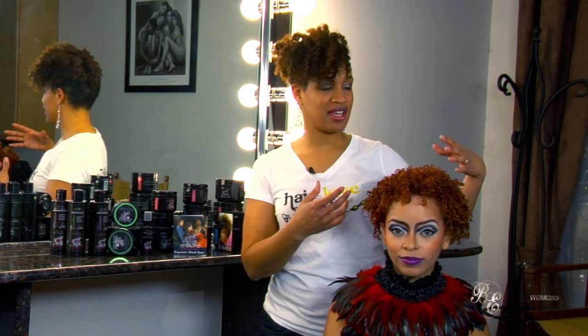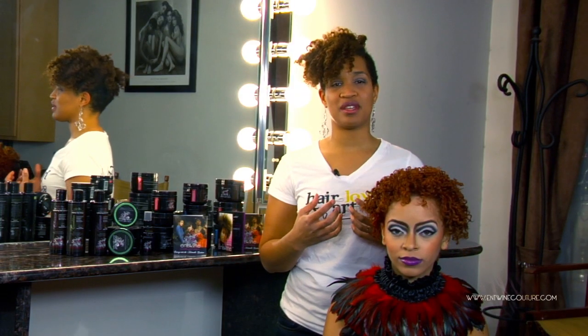We first did a very intensive color on her. So you see she is copper, orange, red. There's some purple going on in here just to give her that really futuristic vibe.